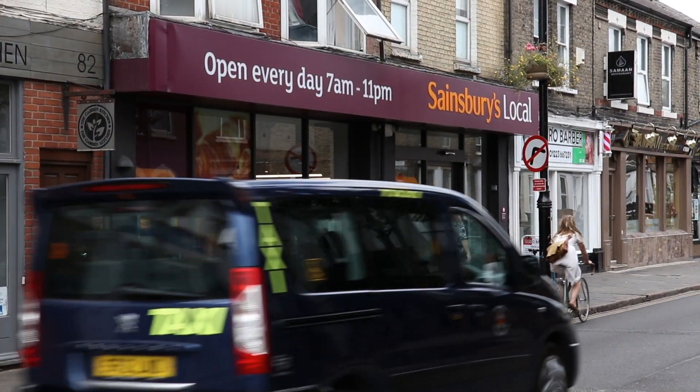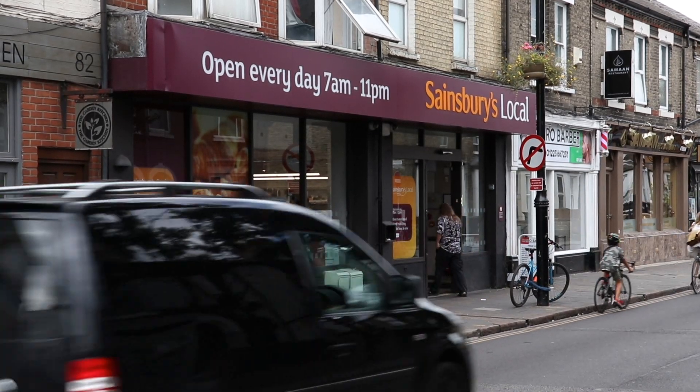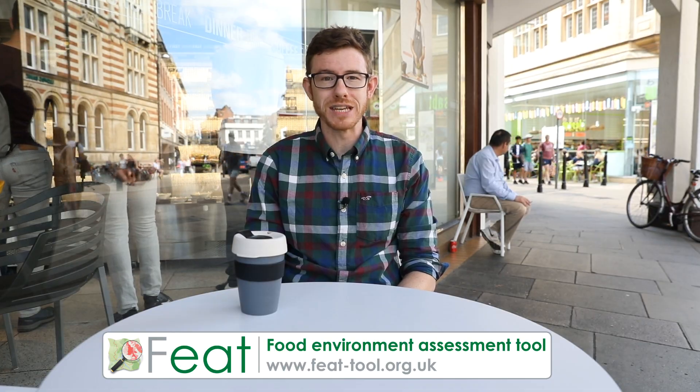A key question then, if they're so important, is just where are these unhealthy and healthy neighbourhoods? This is where the Food Environment Assessment Tool, or FEAT as we like to call it, comes in.